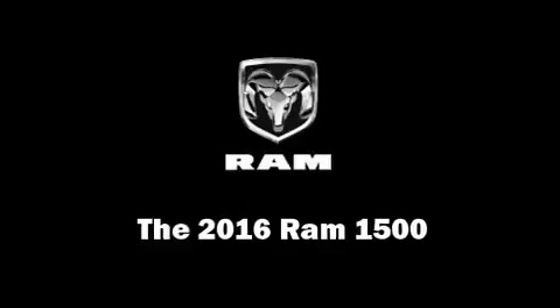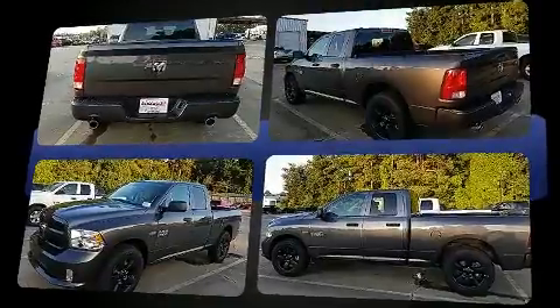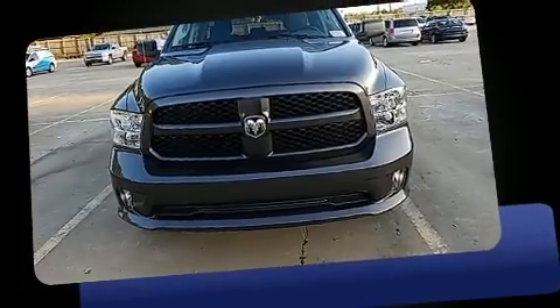Take command of the road in the 2016 Ram 1500. Under the hood you'll find an 8-cylinder engine with more than 350 horsepower. For added security, dynamic stability control supplements the drivetrain. This model accommodates six passengers comfortably.